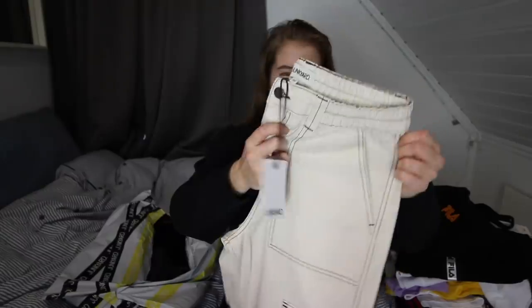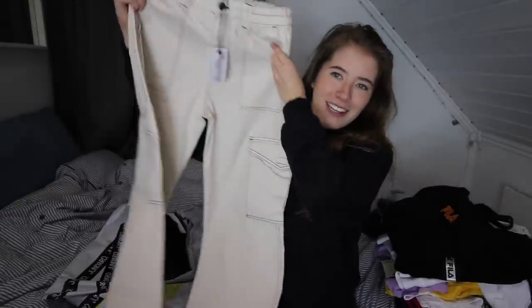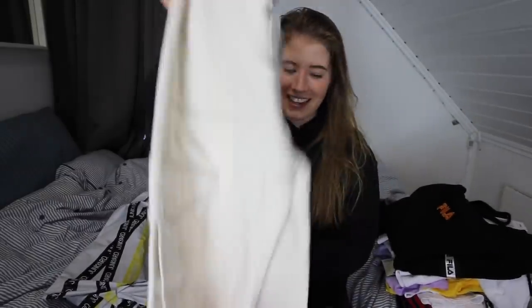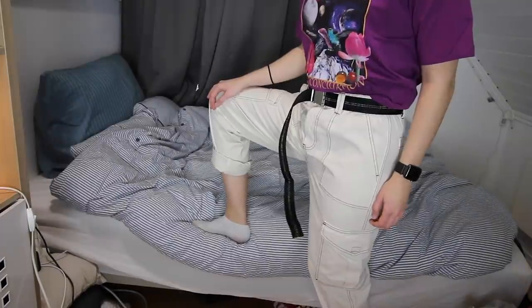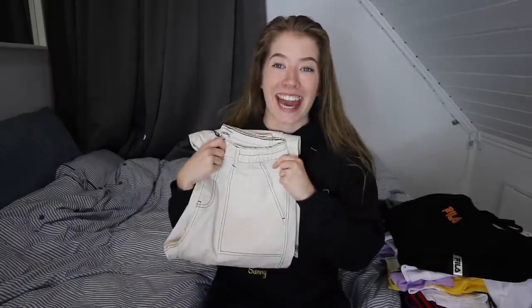Anyway, the last product. Online shopping is always scary because you never know what you get. This has to be good. Please let this be good. Oh my god, look at this. How sick is this? It's cargo pants. Oh my god, I can't wait to wear this. I'm so stoked. The legs are so huge. This literally looks so good. I can't.